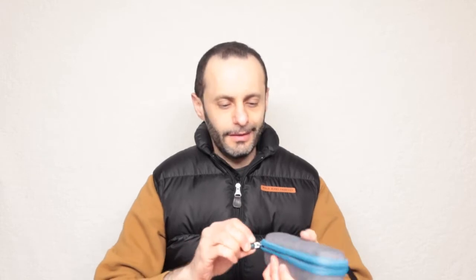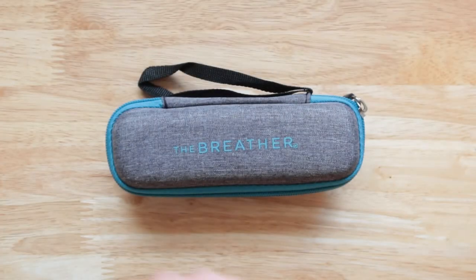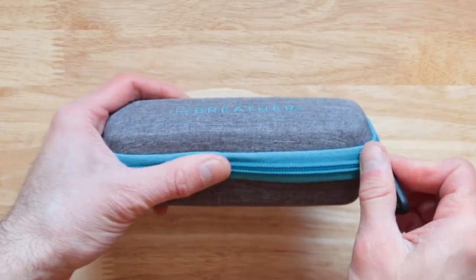The case keeps everything in and it keeps it clean — that's the most important thing. This is a great device, I love it, and it keeps the panic and anxiety in check as well. This is the hands-on demo of the Breeroll. It doesn't come in this case, but you can definitely purchase it as an extra or use your own.